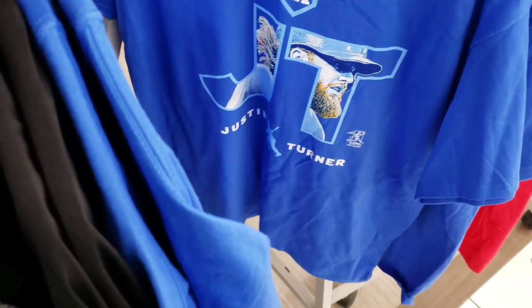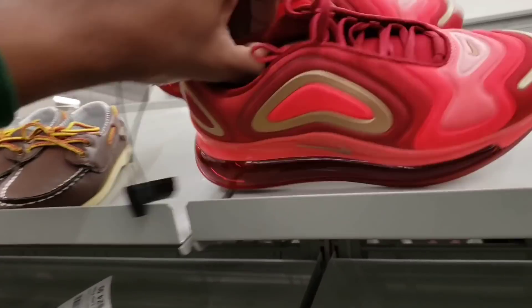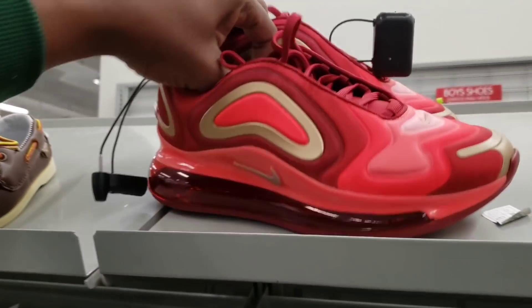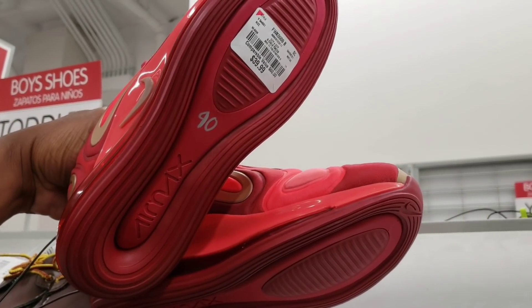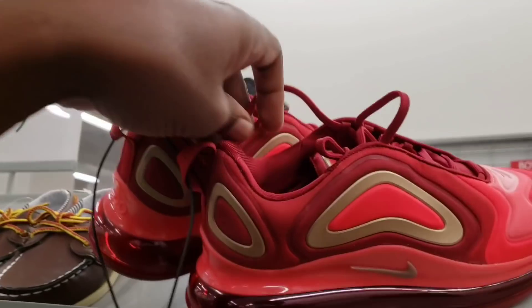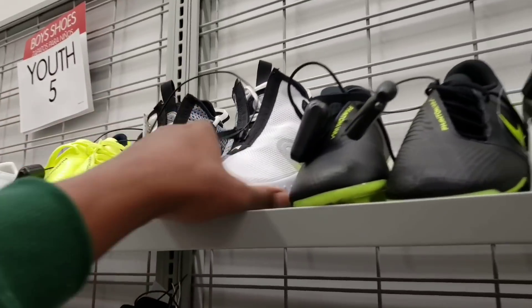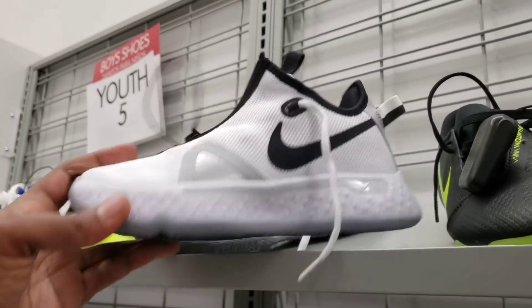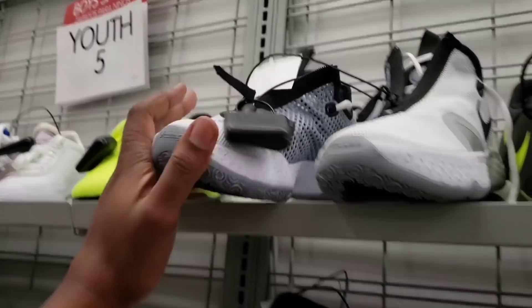If these guys are good for baseball — okay, maybe these might be working out. They got some 270s or 720s — I forget the name of these — 40 bucks on them, size four and a half. Up here they got some PG3s, size five, for 44 bucks.